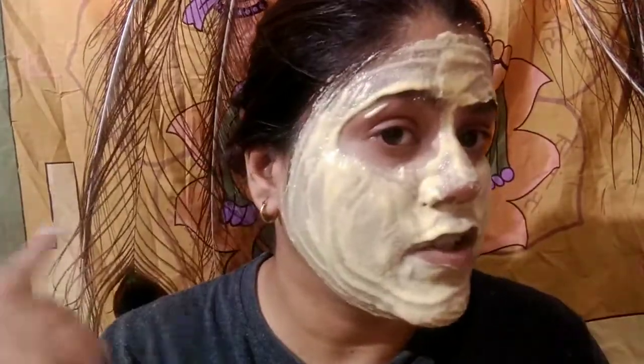Until it gets dry, we have to keep it on. After drying, let's see its effect. I have washed my face. I have washed my pores and now it has minimized my pores.